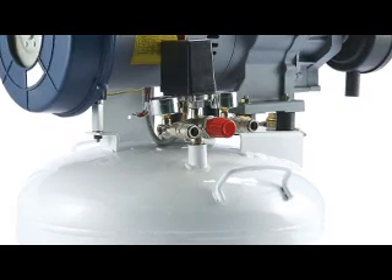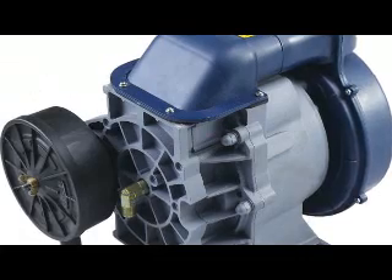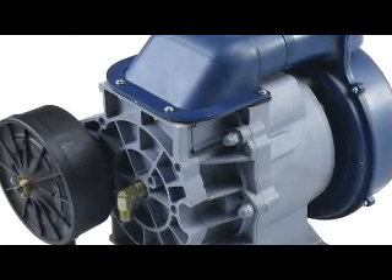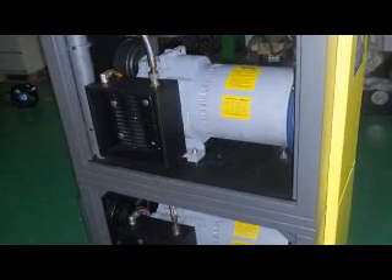Scroll air compressors integrate all the features of advanced compressor technology. The scroll mechanism ensures silent and low vibration operation, making for a comfortable working environment. Work can be done at ease even during nighttime using a scroll air compressor.